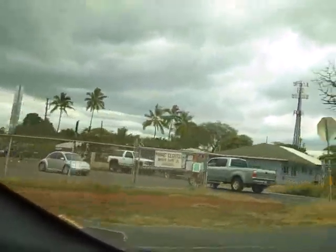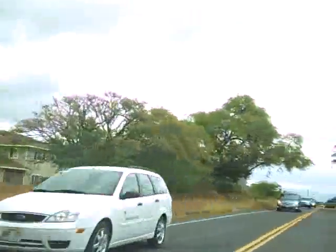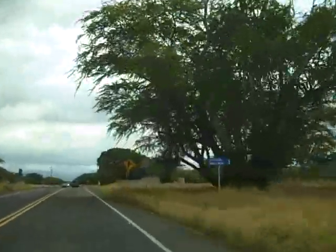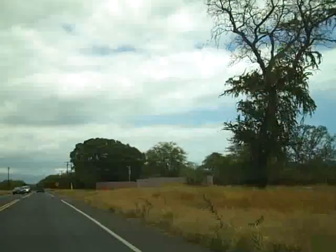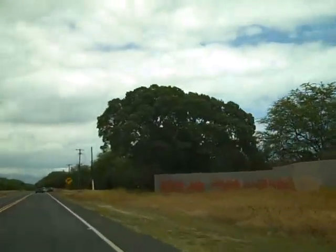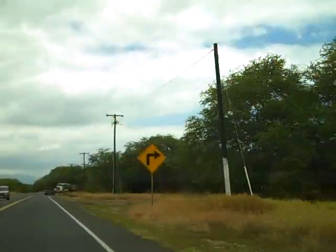An enclave of houses in here. Barbers Point golf course — I played it a long time ago. It was walking only. It was flat and hot. Eighteen holes.